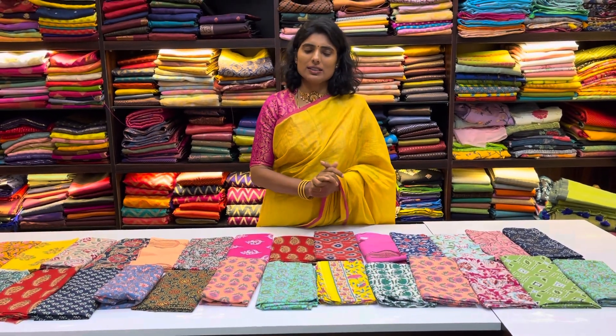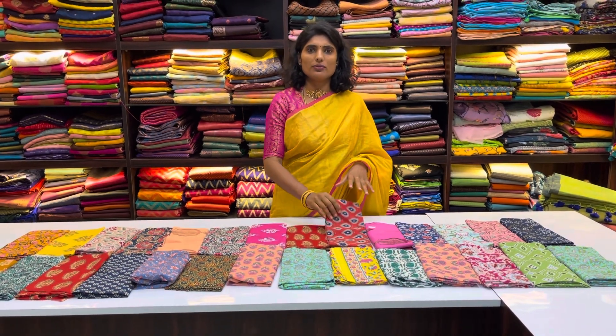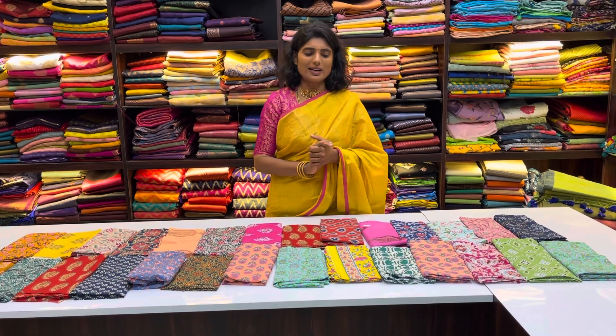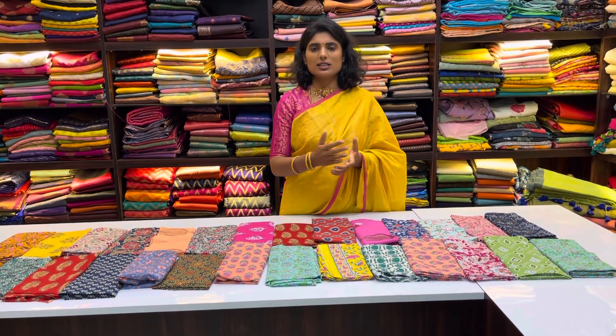In the upcoming Navarathri season, if you want to give a gift or great quality materials, you can order from our online store at ruffletrends.com or the Ruffletrends app. There is a link in the description box.